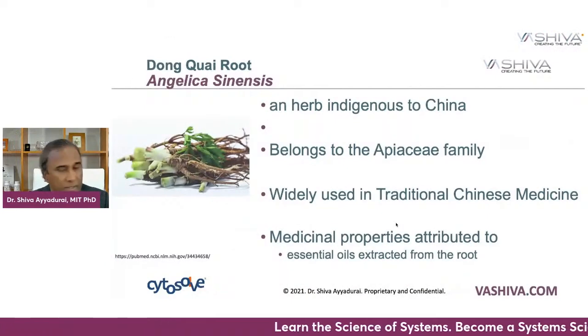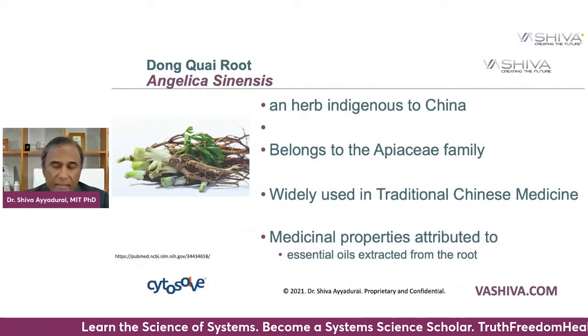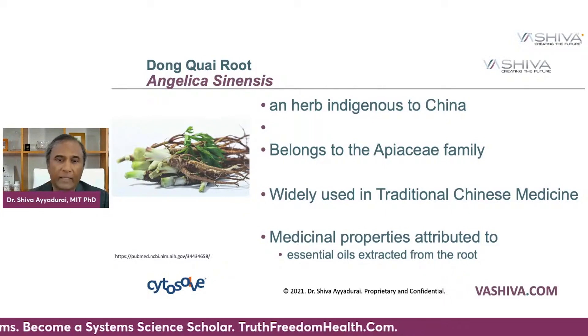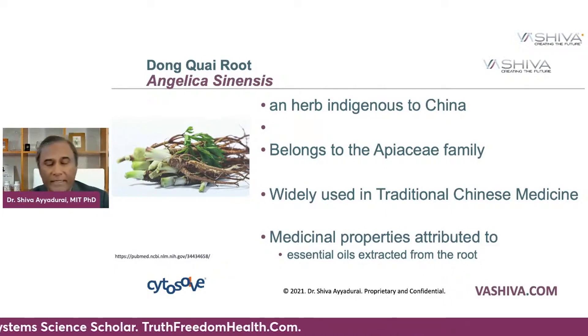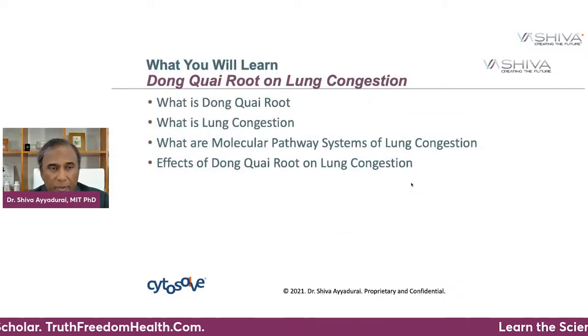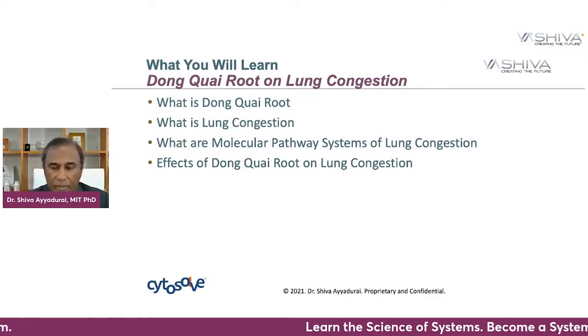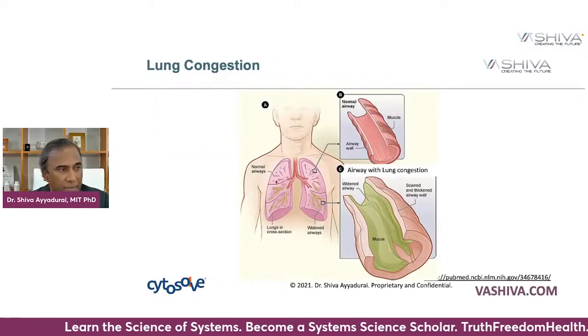What is Dong Quai root? It's known as Angelica sinensis. Angelica sinensis is an herb that's indigenous to China. It belongs to the Apiaceae family and it's widely used in traditional Chinese medicine. You're going to learn today the chemical components as we normally do. There are five major molecular pathways, and then we're going to look at the effects of the Dong Quai root on lung congestion.